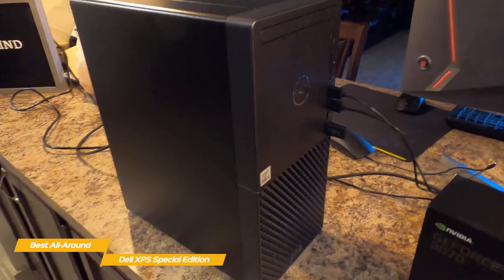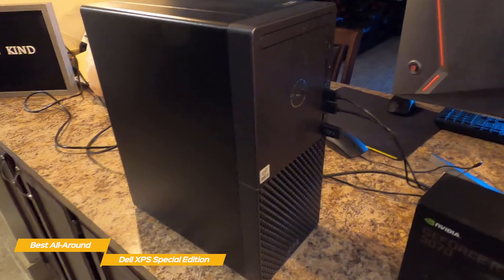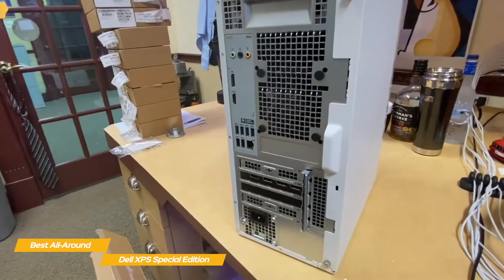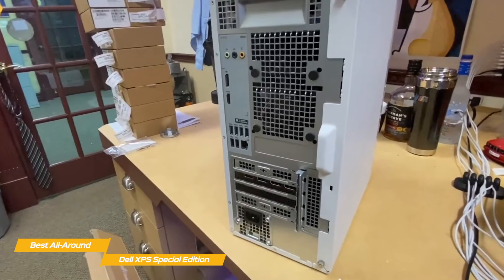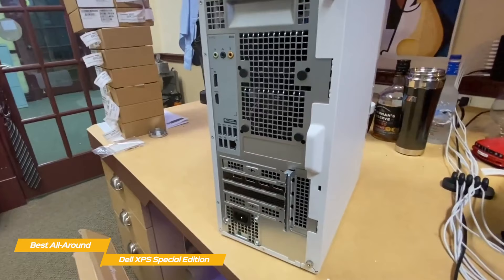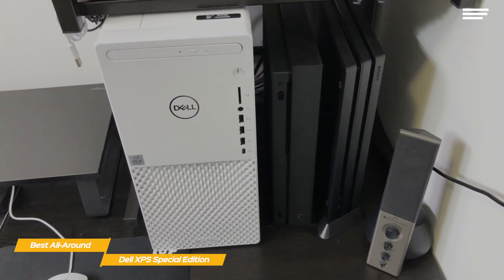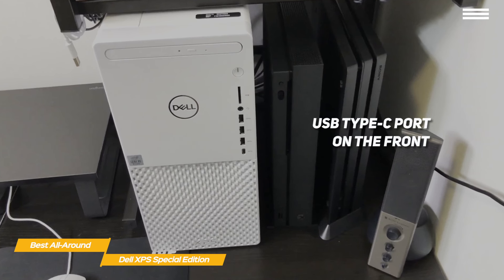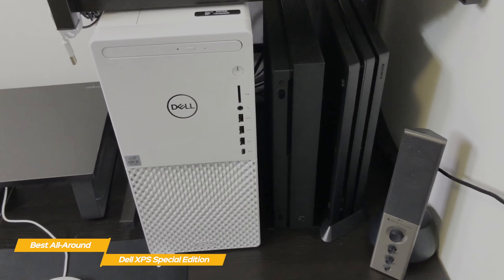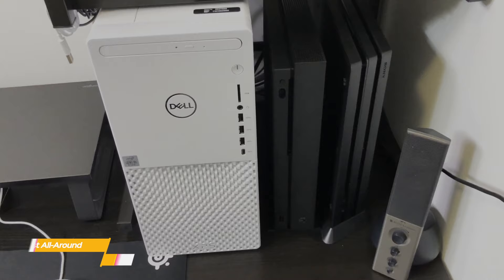Whether you're gaming, editing photos or video, or just watching a movie, you'll get good performance with the lower configurations and pretty outstanding results from the higher configurations. The beauty of the system is that you can make it as powerful as you like. The abundance of ports on both the front and back make it an excellent workstation, with plenty of options for USB peripherals, a full-sized SD card slot, and an easily accessible USB Type-C port on the front. If you're looking for a versatile desktop you can tailor to suit your needs, the Dell XPS Special Edition is an excellent choice.